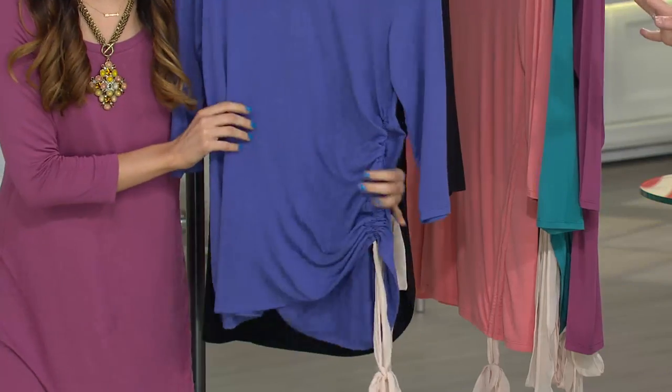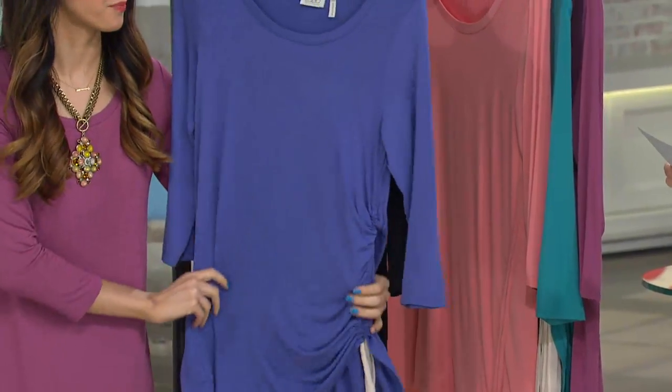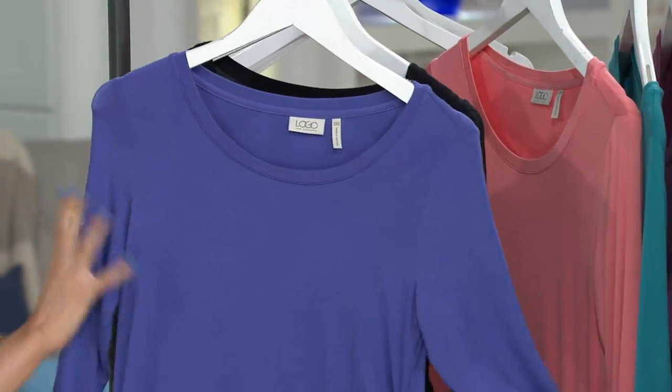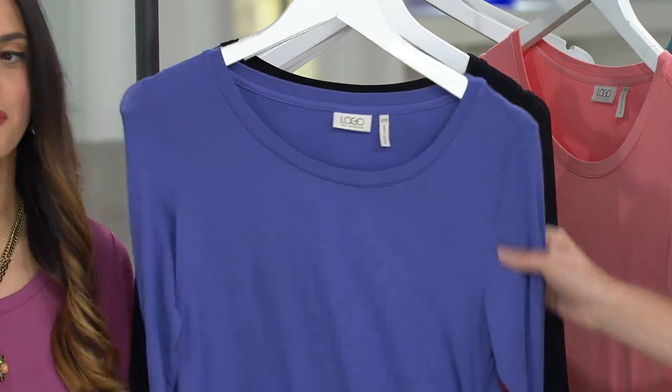We've got a couple of colors for you still in our inventory, starting off with that beautiful blue violet. This is so beautiful — it's that nice mix of the purple with the blue, a little more on the purple-y tone for sure.